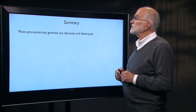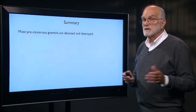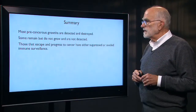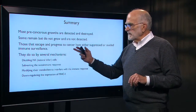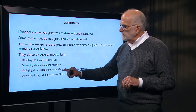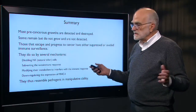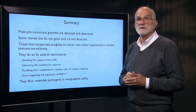In summary, most precancerous cell growths are detected and destroyed by our immune system. Some remain but don't grow and are not detected by clinicians. The ones that escape and progress to cancer have managed to suppress or evade immune surveillance by several mechanisms: disabling natural killer cells, subverting the autoimmune response, modifying their metabolism to interfere with the immune response, and downregulating MHC expression. Cancer cells in many ways resemble pathogens in their ability to manipulate our immune system and continue to grow in our bodies.